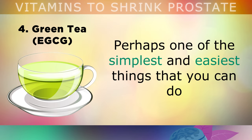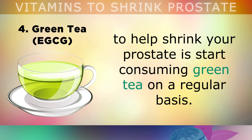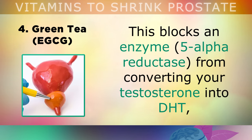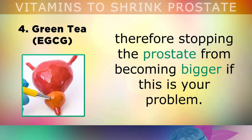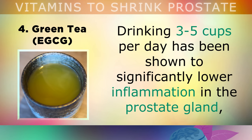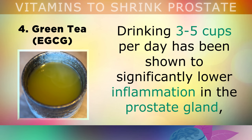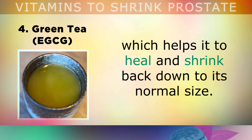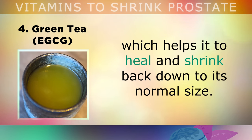Number 4 is green tea. Perhaps one of the simplest things you can do to help shrink your prostate is start consuming green tea on a regular basis. Matcha green tea in particular is the highest quality, and is rich in a catechin called EGCG. EGCG blocks an enzyme called 5-alpha reductase from converting your testosterone into DHT, which stops the prostate from becoming bigger. Drinking 3–5 cups per day has been shown to significantly lower inflammation in the prostate gland, helping it to heal and shrink back down to its normal size — around the size of a walnut.